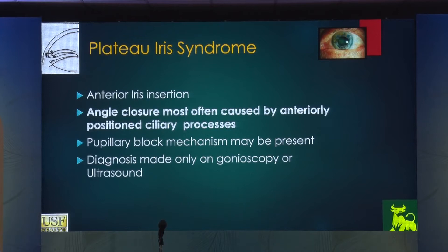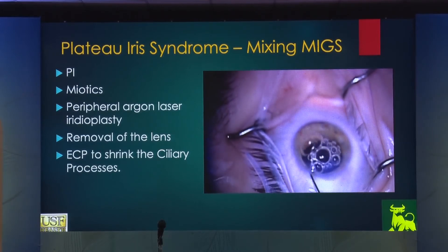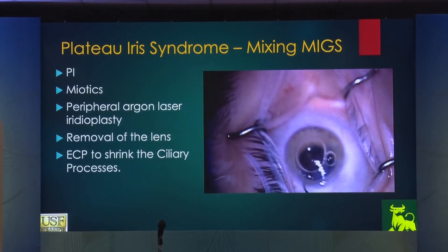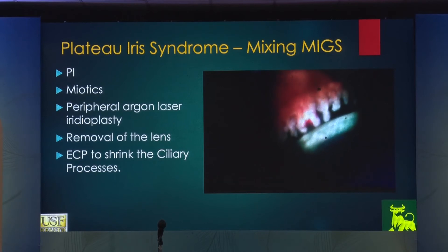Plateau iris syndrome: my colleague at the Aravind Institute, Dr. Tarunam, published a paper on the incidence of plateau iris syndrome being pretty common in South India. These patients have anterior iris root insertion leading to angle closure, most often caused by anterior ciliary process displacement. The angle is wide open, and this patient did very well. At the end, when you do ECP — endocyclophotocoagulation to the ciliary processes — there will be inflammation. So use Kenalog to prevent this inflammation from causing problems to the patient. Routinely, I inject diluted Kenalog at the end of the case, focused into the sulcus, so the Kenalog particles get stuck to the inflamed ciliary processes.